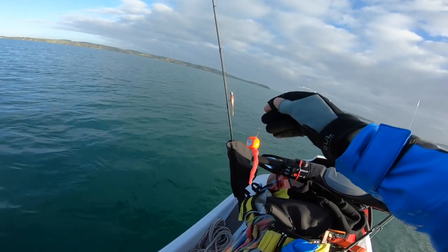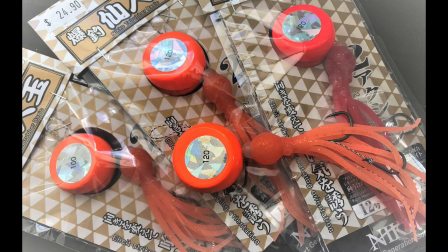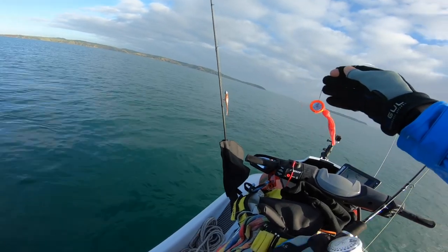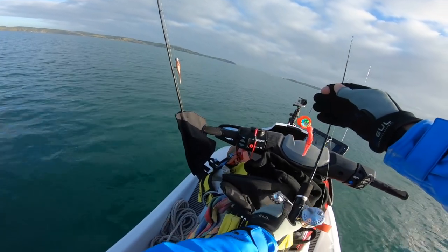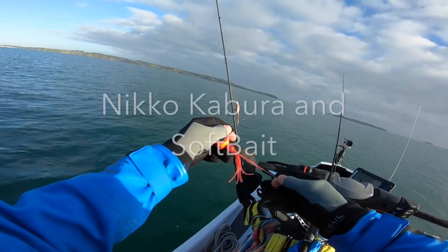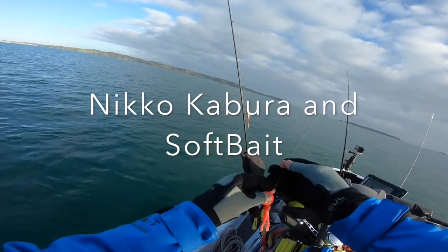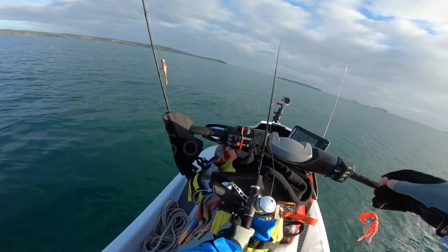This is a new lure I got from Yeeha Fishing and you can see it's sort of like a rubbery soft bait material - very strong they tell me. Going to give it a go here, there's a bit of sign right under me.